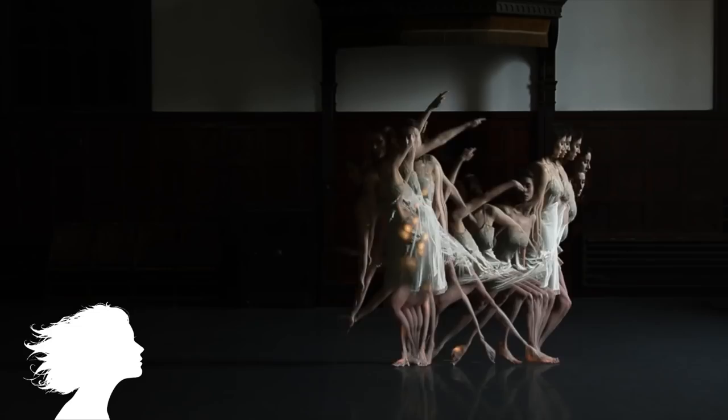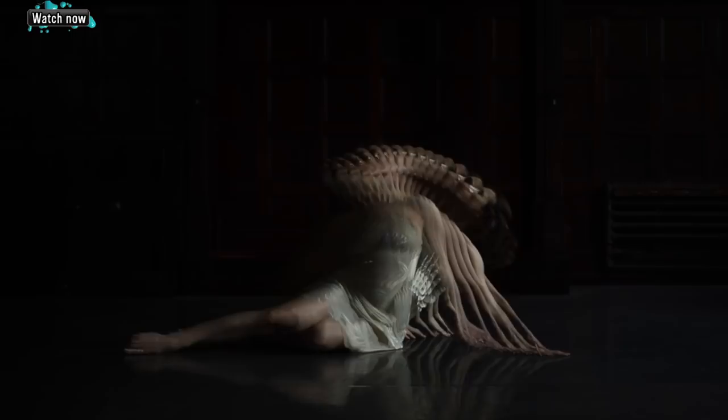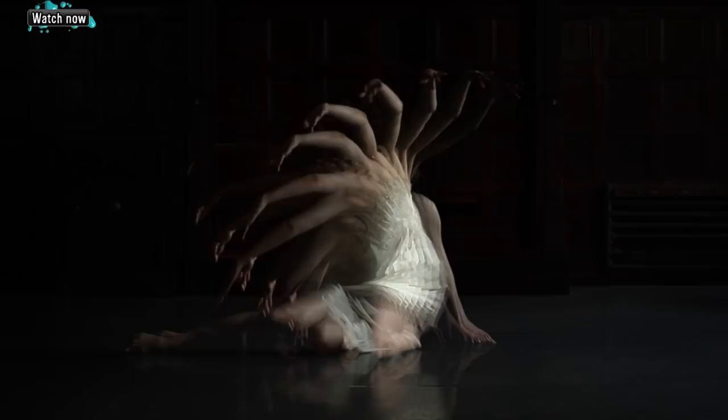Koros is an experimental film from Michael Langan featuring the motion of a single dancer. I'm going to leave you with a tadpole with a working eyeball on its tail, put there by scientists.